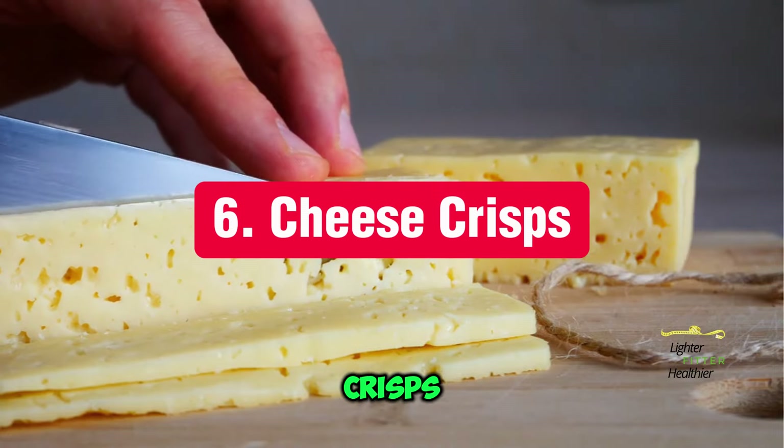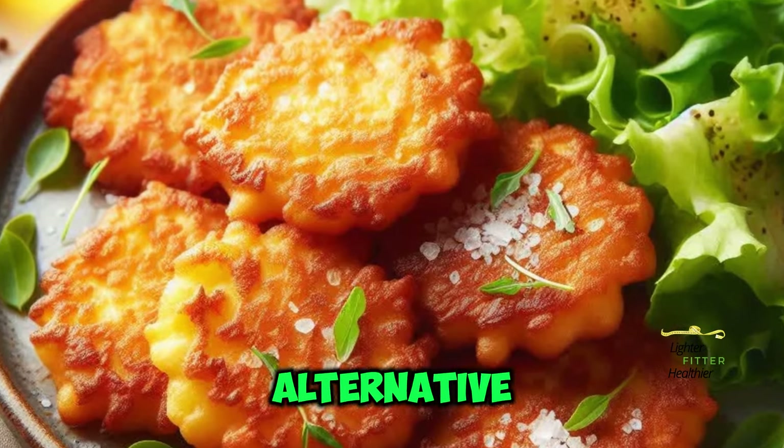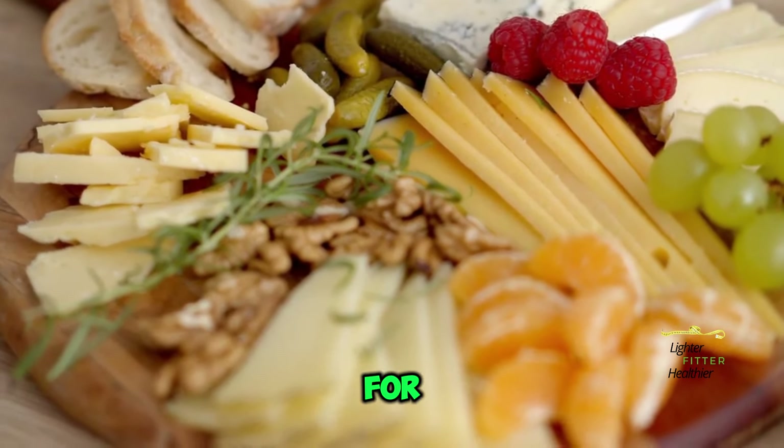Number 6: Cheese Crisps. Made from shredded cheese baked in the oven, these crispy delights are a fun alternative to crackers. Experiment with different cheese varieties for a flavor explosion.